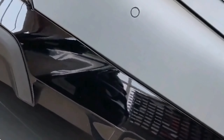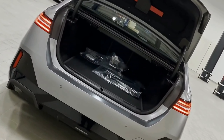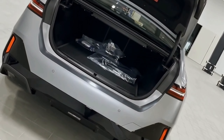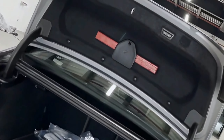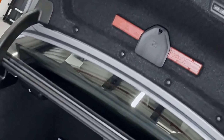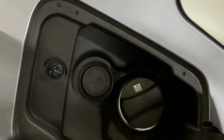For those who demand nothing but the best, the optional Bowers and Wilkins Diamond surround sound system is a game-changer. It features an impressive array of speakers, including Diamond tweeters, that deliver pristine and immersive sound quality. The 3D sound processing creates a three-dimensional listening experience that's unparalleled in the automotive world.